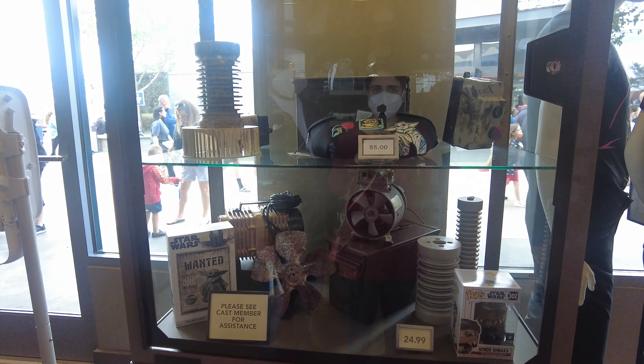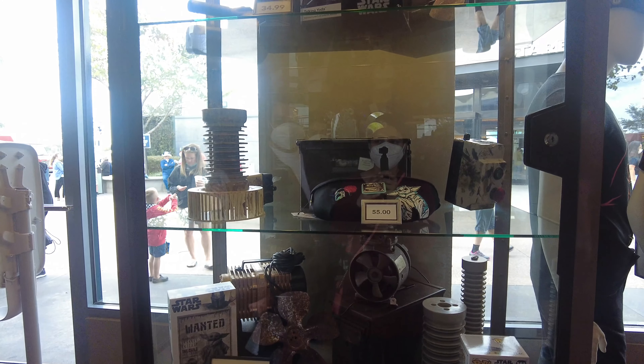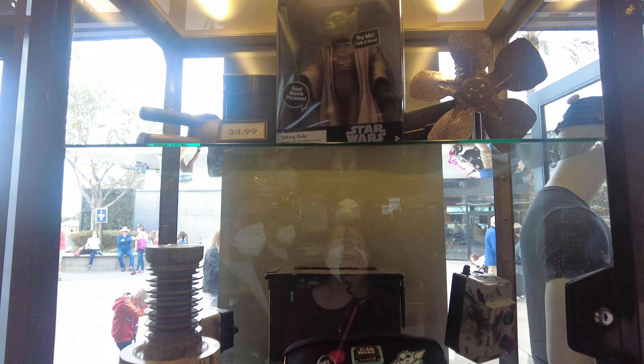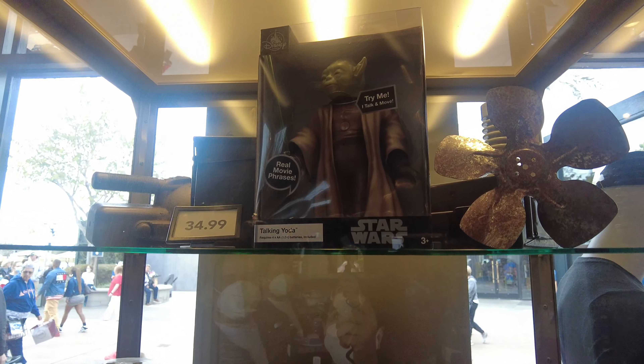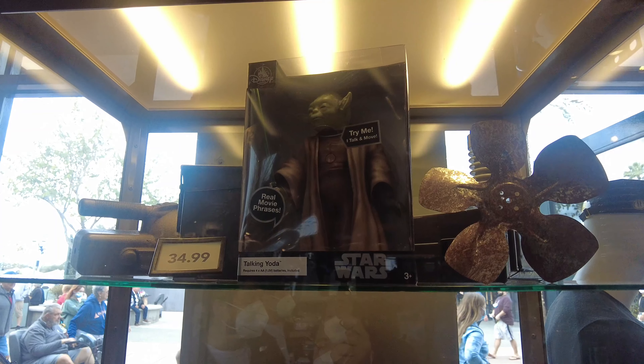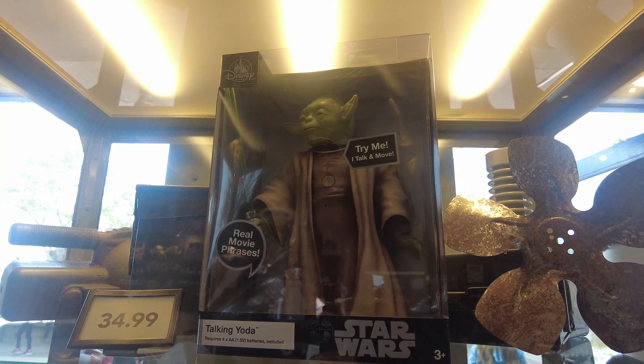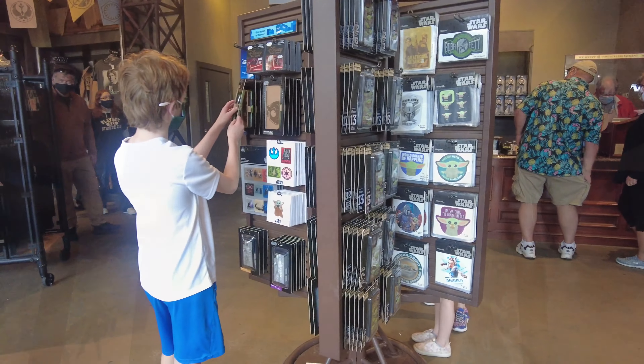Here they have the talking Baby Yoda on display. It says 'Talking Yoda — real movie phrases' and it says 'Try me,' but it was behind the glass of course, so we couldn't try it. On the other side they have cards and collectibles as well.